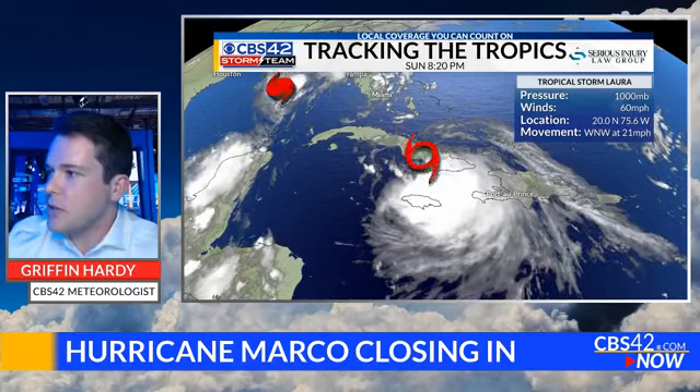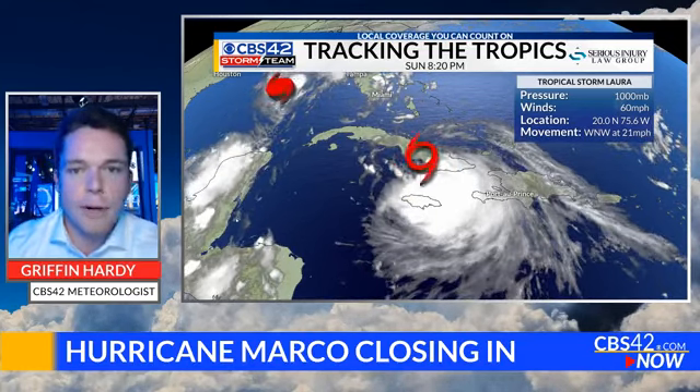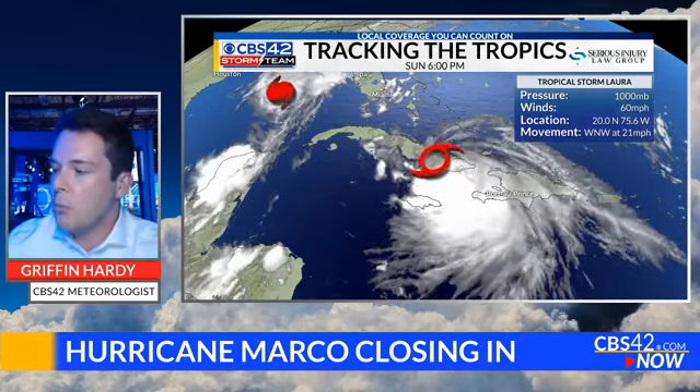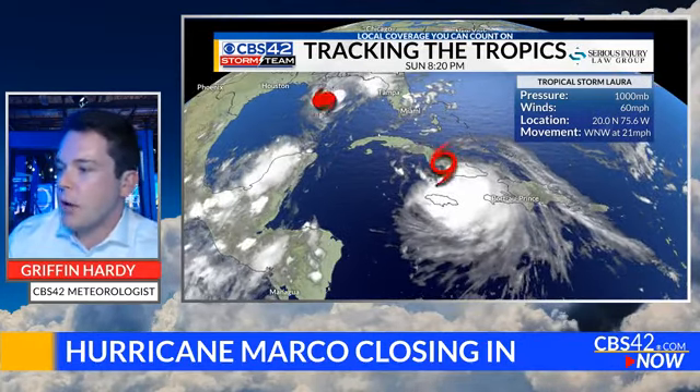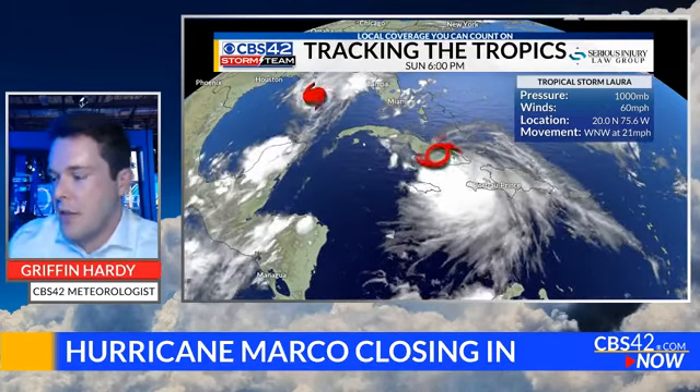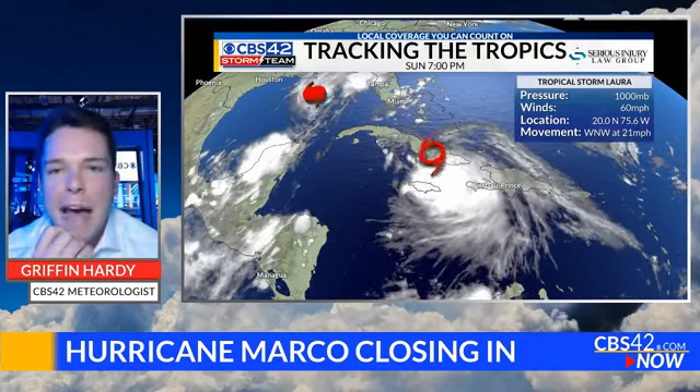So that's the latest on Marco. Now this is Laura — the second storm that everybody's keeping a close eye on. Laura has a better chance of becoming a stronger storm because it's going to have more time to consolidate and more time over warmer ocean waters. And just based on the satellite imagery, it's more organized than Marco. It's also bigger — it's covering a larger area than Marco is. So this storm is probably going to be a little bit more impactful.